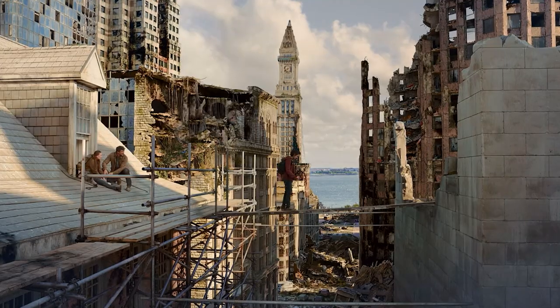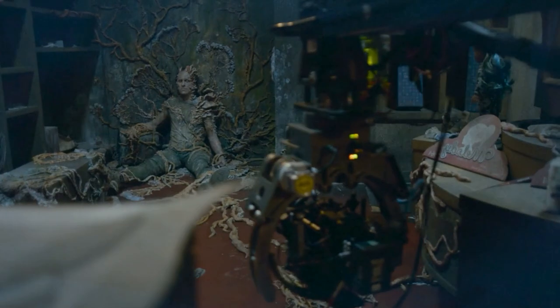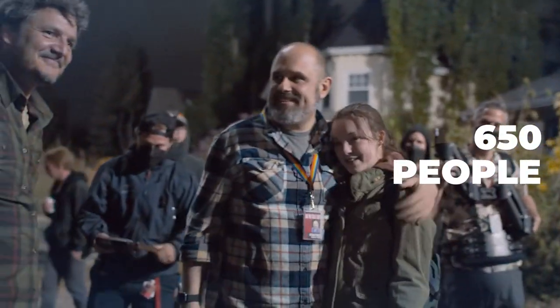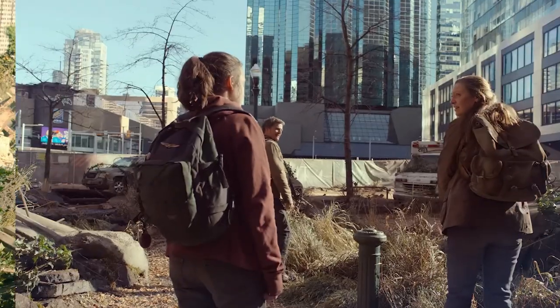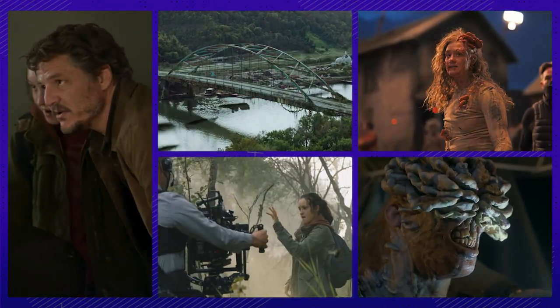Are you curious about how the VFX was done on The Last of Us? You'd be surprised to find out that over the course of 18 months, 535 VFX shots were captured with a crew of 650 people. And most of the time, Bella and Pedro were acting in front of blue screens in a more or less empty set. So how did they get it to be so smooth? Let's find out.